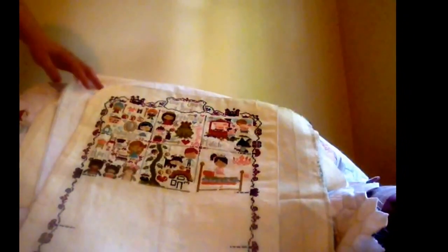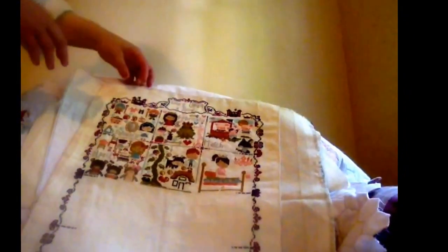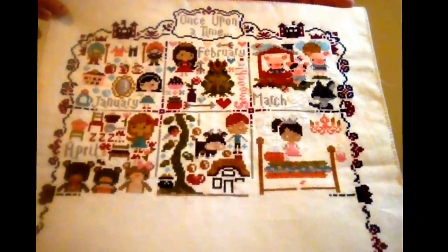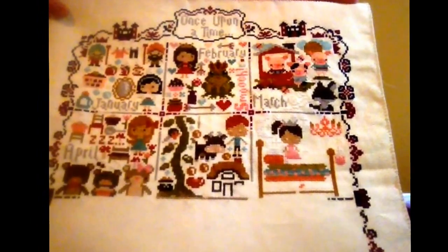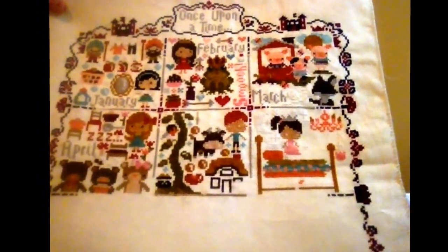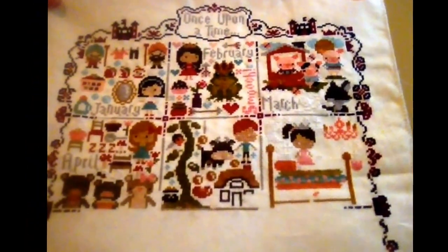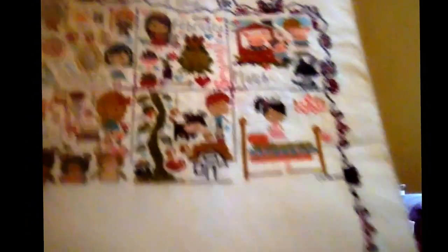The next design — I already made a short, I believe it was 30-second video on it. This is from the Frosted Pumpkin Stitchery. It's a calendar, but I think I'm just going to leave off the year when I frame it. I really enjoyed this one. It's quite cute.